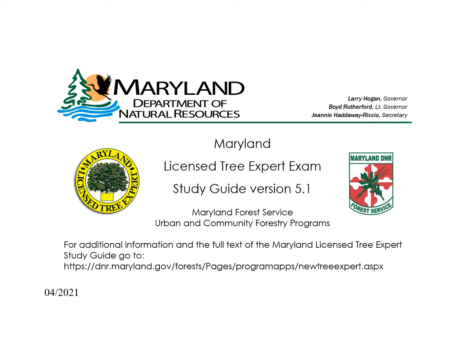Welcome to this online course content that supports preparing to take the Maryland Tree Expert exam. This supplemental presentation to the study guide is intended to aid individuals preparing to take the Maryland Tree Expert exam as required by the Maryland Tree Expert licensing law. Anyone seeking to practice or advertise tree care services in the state of Maryland must obtain this license from the Maryland Department of Natural Resources. This presentation corresponds to the information in the online study guide.